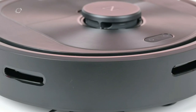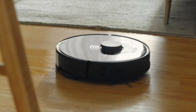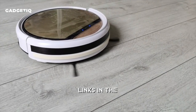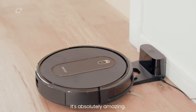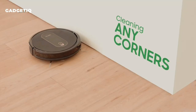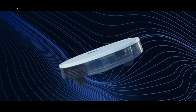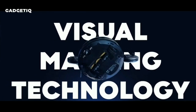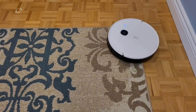Whether you're looking for a vacuum that can handle pet hair, deep clean carpets, or even mop your floors, we've got you covered. Make sure to check the links in the description below to learn more about each of these amazing robot vacuums. Thank you for joining us in this exploration of the future of home cleaning. Don't forget to like, subscribe, and hit that notification bell so you never miss an update on the latest and greatest tech. See you soon!